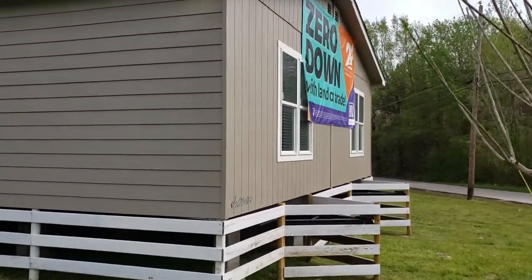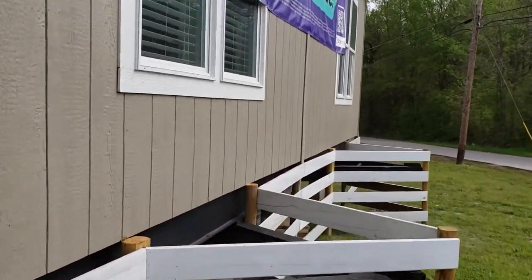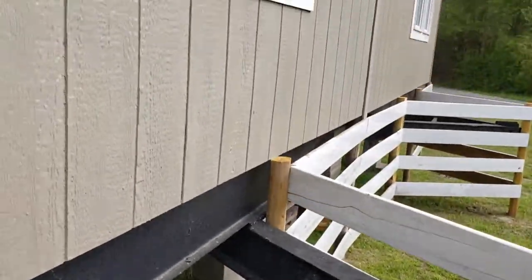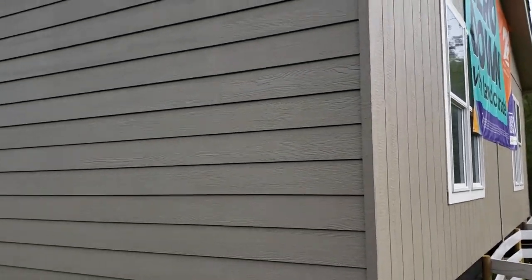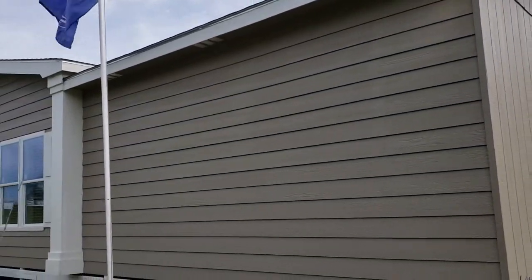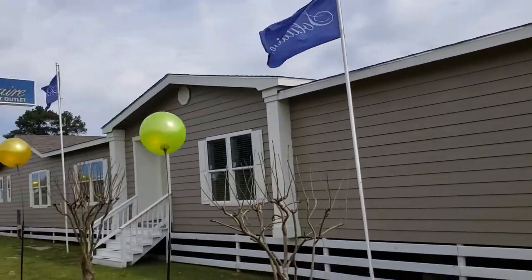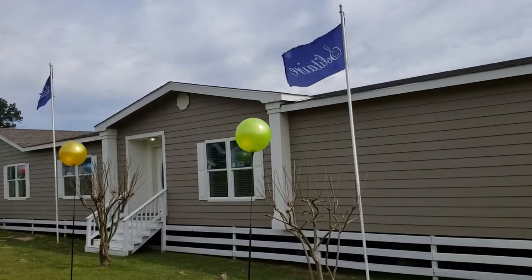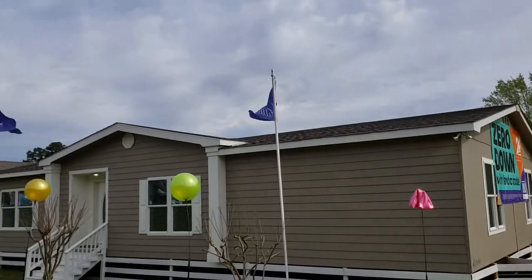I wanted to show you this hitch — it's a 500-pound hitch that can carry any house in the industry. But if you took a competitor's hitch and tried to lift this house, it would just bend like a pretzel. That tells you there's 30 to 40 percent more weight and more materials in the Solitaire.